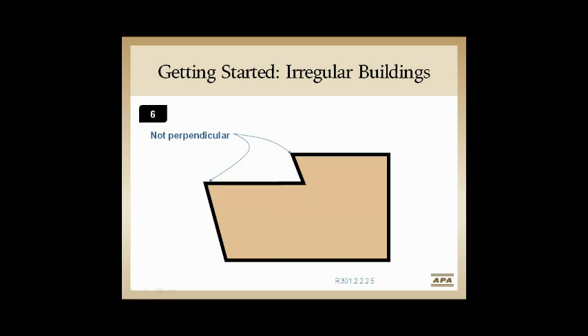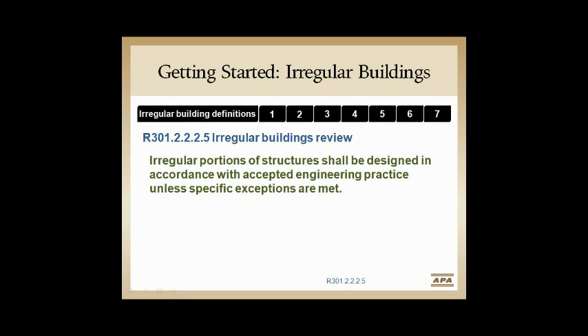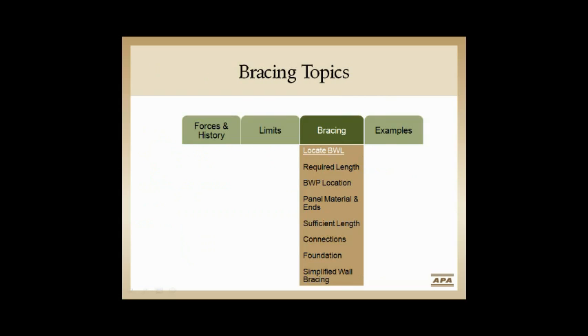The sixth irregularity is non-perpendicular walls — there's just no fix to that; it goes straight to engineering. The seventh is masonry and concrete: stories above grade with masonry or concrete construction fall into that irregularity category. However, exceptions allow you to continue if the structure is wood-built and the masonry or stone is veneer only — fireplaces, chimneys — with rules around that additional load.